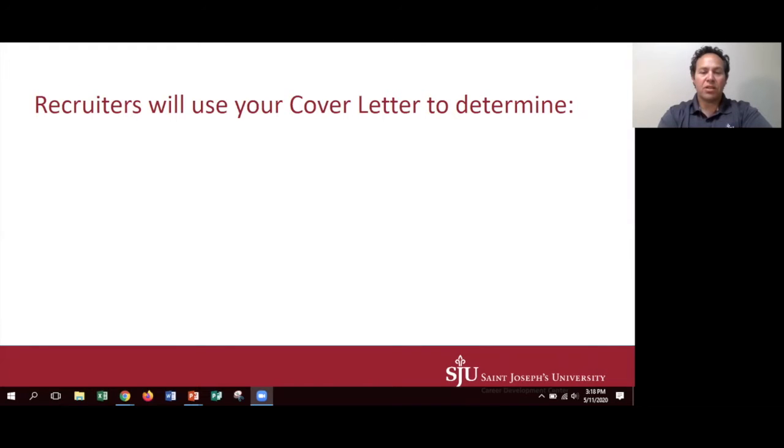The recruiter is going to make some decisions based on quite a few things, including your cover letter and your resume. In doing that, the first thing that they're going to try to figure out is what is your motivation for the position. This can come across in the cover letter.